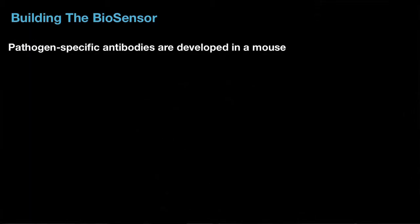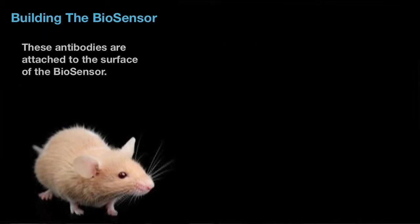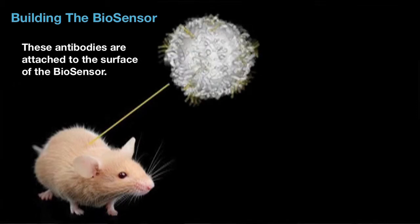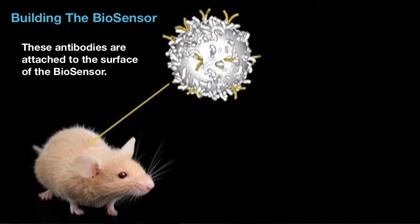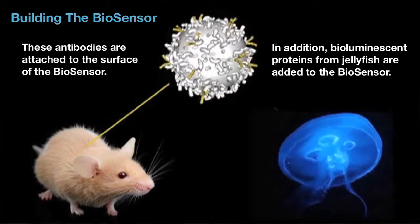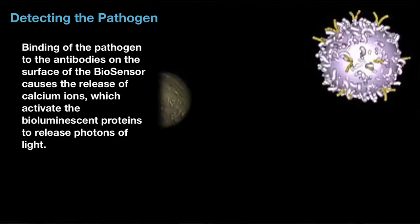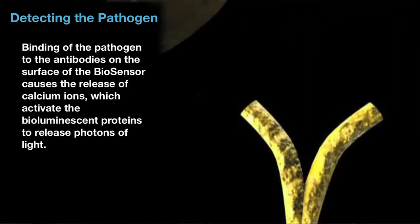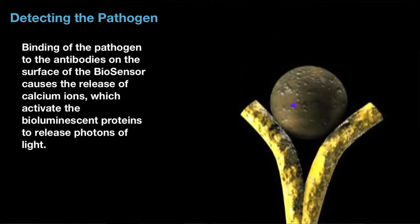What we have is a technology that takes a genetically engineered cell — in this case it's a white blood cell that comes from a mouse — and we've engineered that cell with two things. One are the genes that we remove from a jellyfish that causes the jellyfish to glow blue-green in the ocean at night. Second, we've taken the genes that make an antibody in a hybridoma cell, and we've engineered those genes into our biosensor.